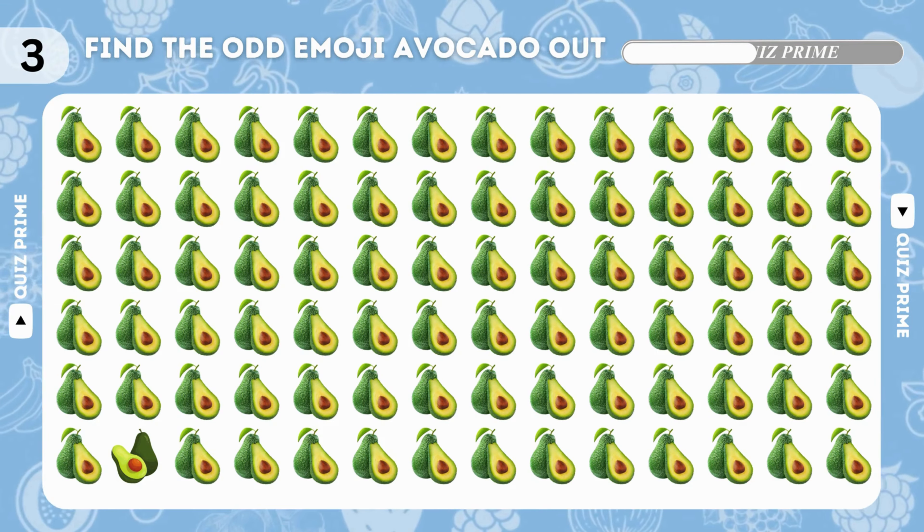Find the cantaloupe odd emoji. You're doing great! Let's continue with orange emoji.